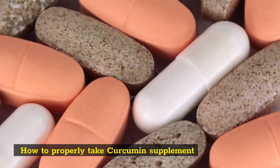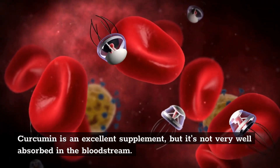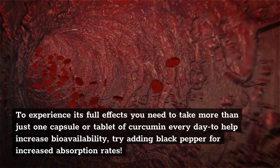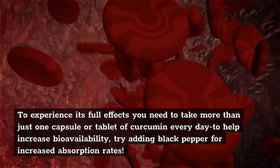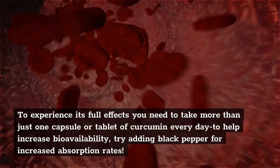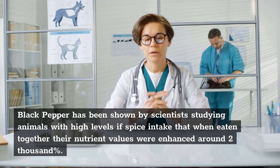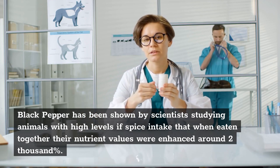How to properly take a curcumin supplement? Curcumin is an excellent supplement, but it's not very well absorbed in the bloodstream. To experience its full effects you need to take more than just one capsule or tablet of curcumin every day to help increase bioavailability. Try adding black pepper for increased absorption rates.